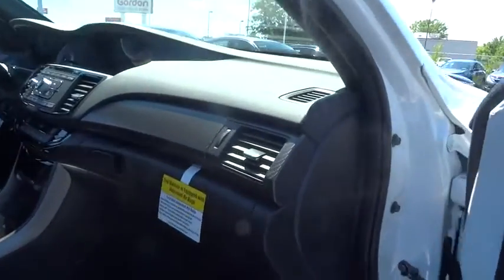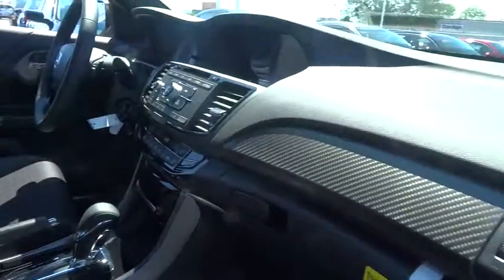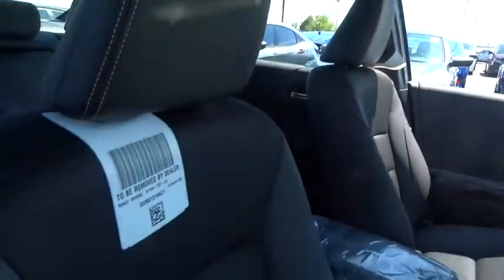Traction control. Dual airbags. Power steering. Alloy wheels. Four-wheel disc brakes. CD player. Fog lights. Electronic stability control.